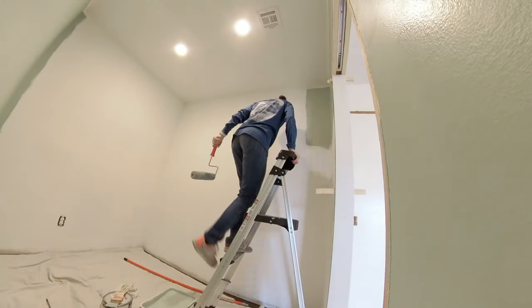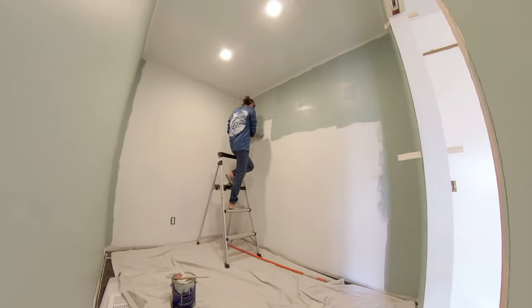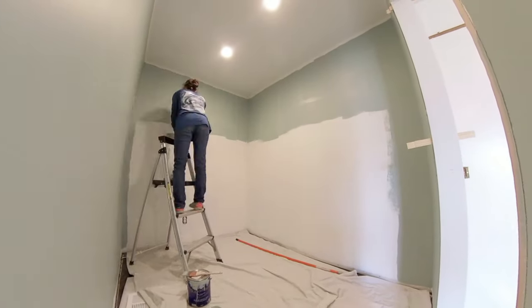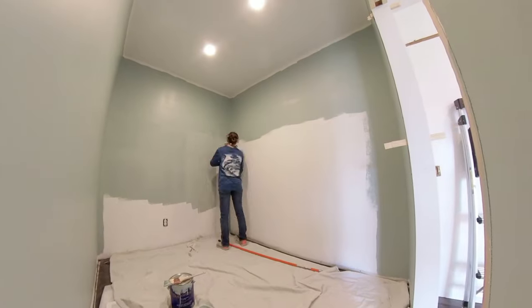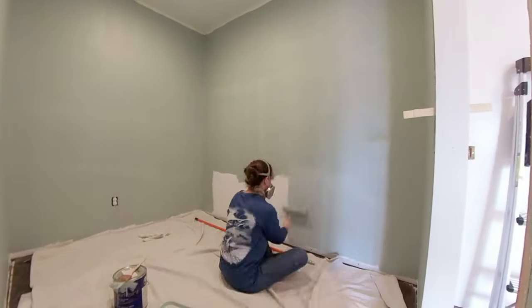This is what we're working with — closet and bedroom are both going to have the same color paint. That first coat, it almost seems like we only need one coat. It's covered very well but there are itty bitty little spots.